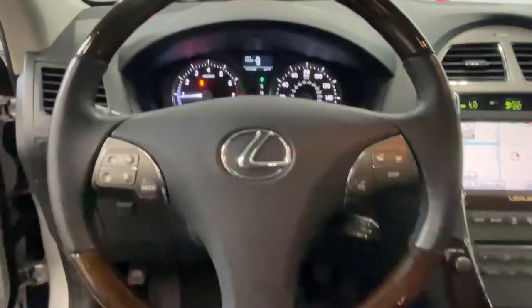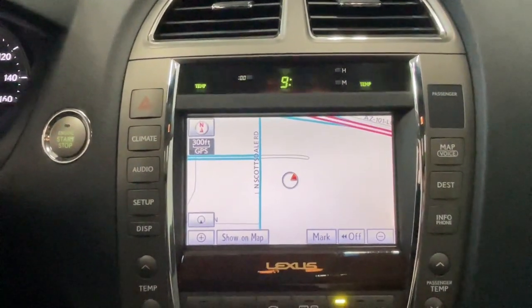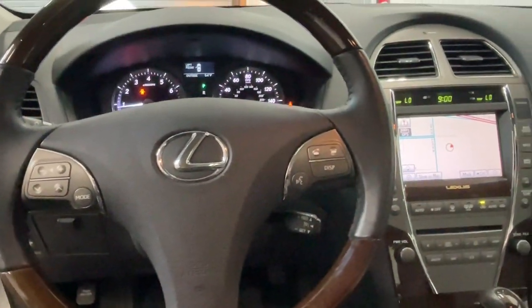These are just some of the great options this vehicle comes with: navigation system, keyless entry, moonroof, power passenger seat, woodgrain interior trim, heated mirrors, fog lamps, premium sound system, alarm, and dual zone AC.